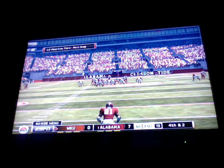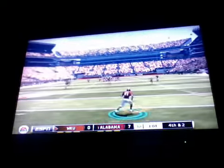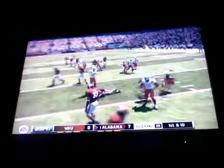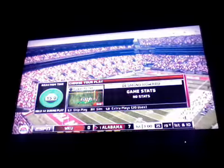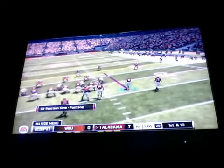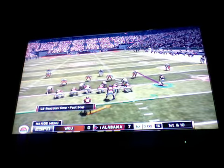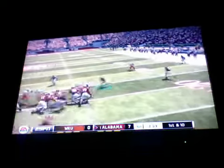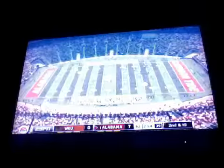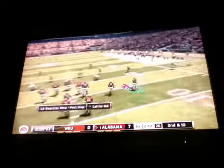Excellent job of finding the seam and using the speed to take it to the house. The coverage team did their job and made the play. Much better job by the coverage team on this one — they were not going to let this kid bring another one back to the house. Pullman, the ball carrier, tackled around the 19-yard line. Second down, ten to go, ball on the 19.